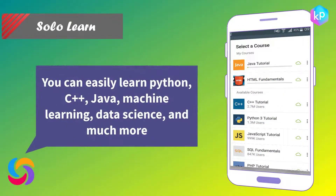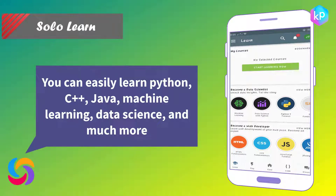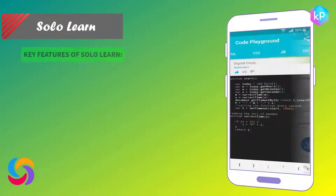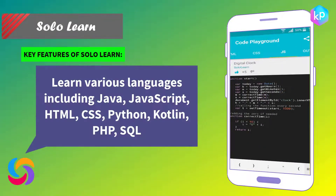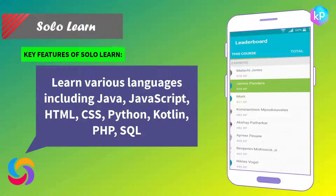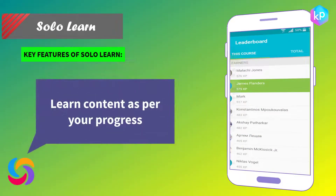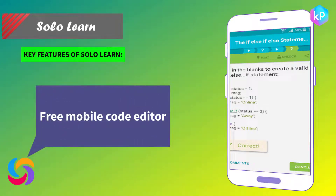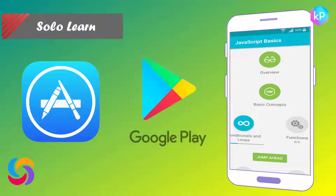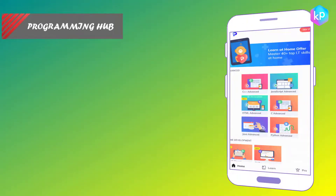SoloLearn is another app that allows you to learn programming courses without any hassle. You can easily learn Python, C++, Java, machine learning, data science, and much more. The best thing about the app is that you get a certificate on the completion of every course. Key features of SoloLearn: learn various languages including Java, JavaScript, HTML, CSS, Python, Kotlin, PHP, and SQL. Learn content as per your progress, with a free mobile code editor. SoloLearn is available on the iOS Store and Google Play.